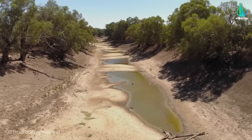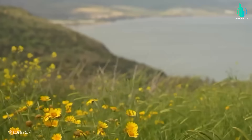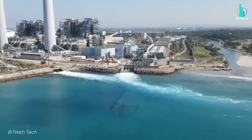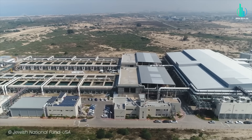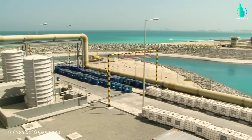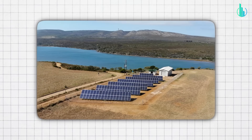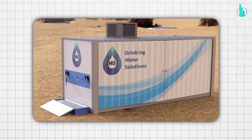But here's the kicker — the challenges aren't over. Climate change is still expected to make the Middle East hotter and drier. Regional politics around shared rivers and lakes will always be complicated. And desalination, while a miracle solution, does come with its own issues, like energy demands and leftover brine disposal. But if there's one thing this story shows, it's that Israel has made water innovation a core part of its identity. They're constantly upgrading, experimenting with things like solar-powered desalination and even atmospheric water generation — literally pulling moisture out of thin air.